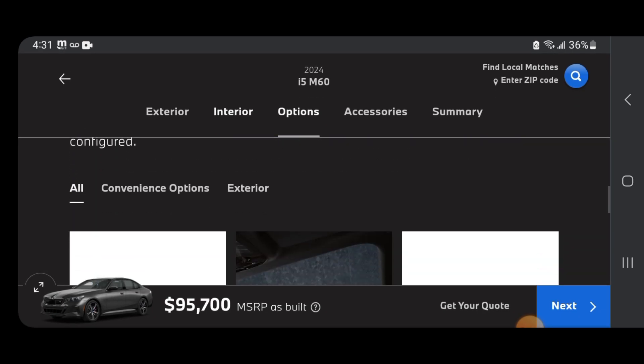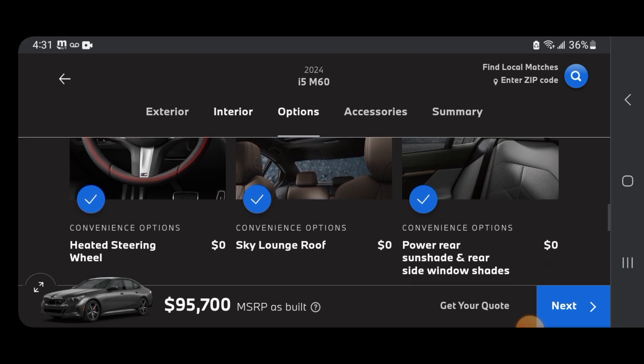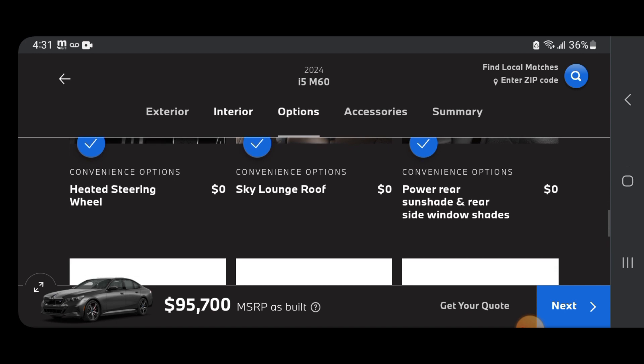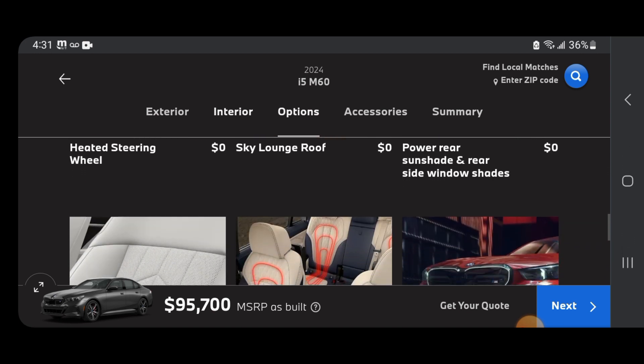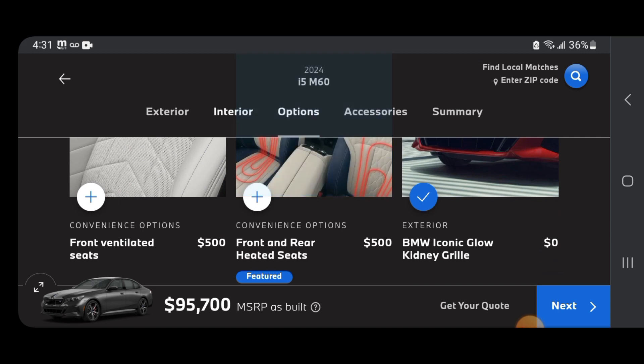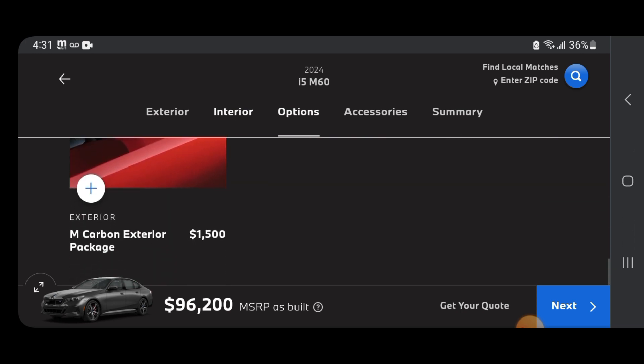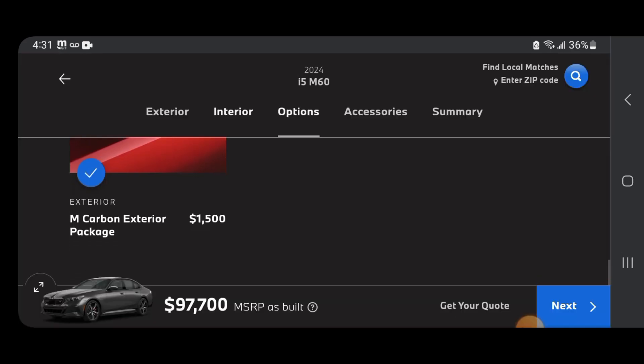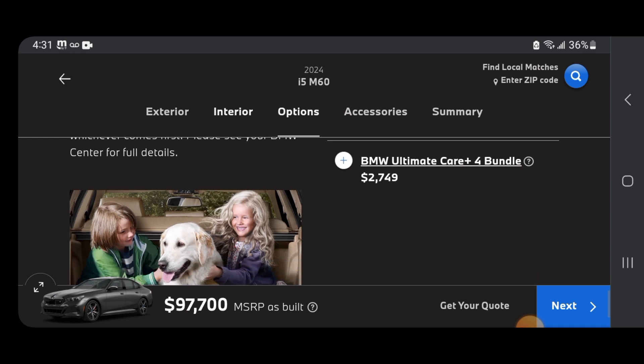Looking at options: sky lounge roof, heated steering wheel, power rail sunshade, rear side window shades, front and rear heated seats — definitely need that. We got the kidney grills M Carbon Package — take that for sure. Adding that — $1,500 more. BMW Ultimate Care bundle plus bundle.